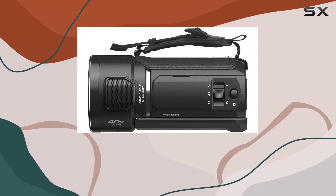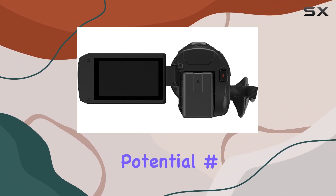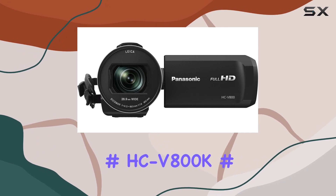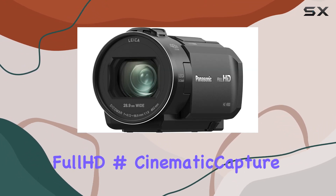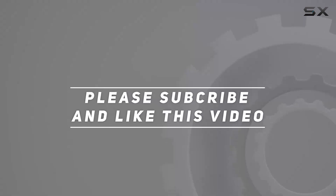Stay tuned as we explore the Panasonic HC-V800K and unlock its full potential. Check out the video description for an updated price, and thank you for watching.